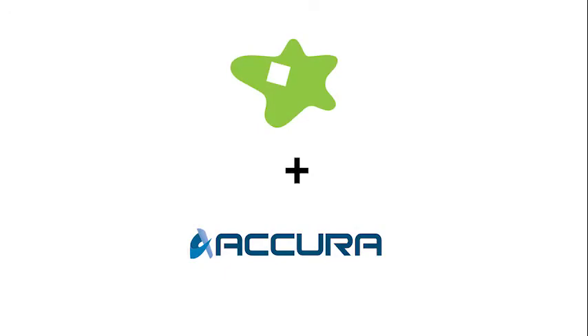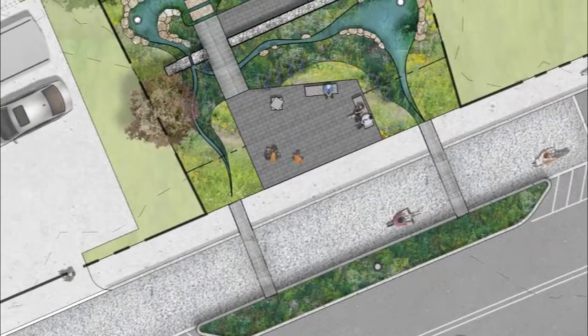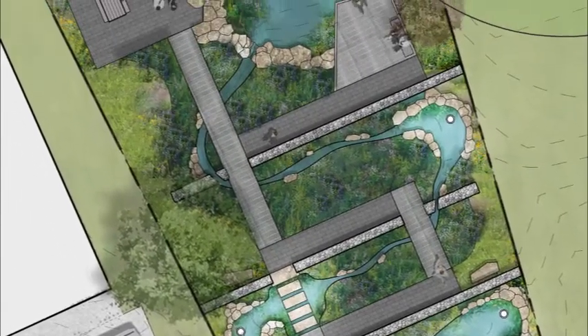The plan's physical components will be designed by Starr White House and Acura Engineering. The design channels stormwater from the street through an enhanced bioswale, a series of bioretention basins, and a stormwater pond.